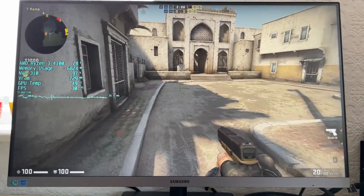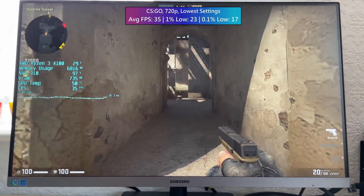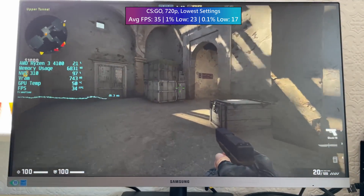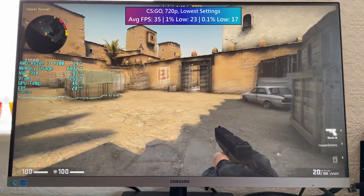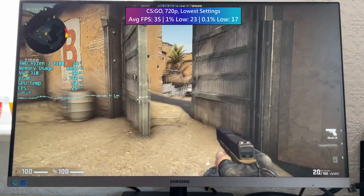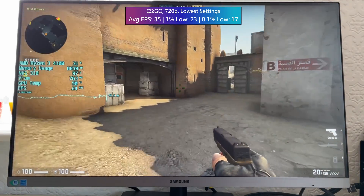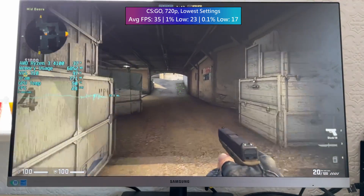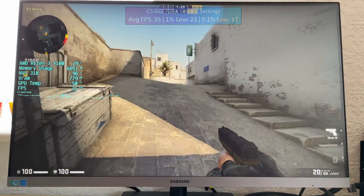CSGO didn't do too badly either, though I've never heard anyone say that 30 FPS in CSGO is good for competitive play. It certainly is playable, at least against bots, but even then you might find yourself more dead than alive. That said, it's not the worst experience in the world and we've certainly had a rougher time in CSGO with different GPUs.